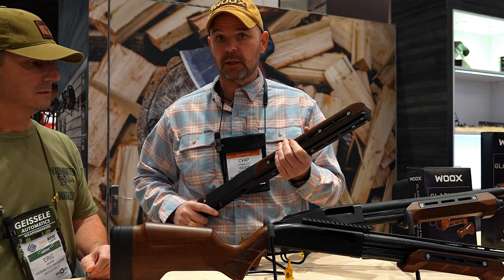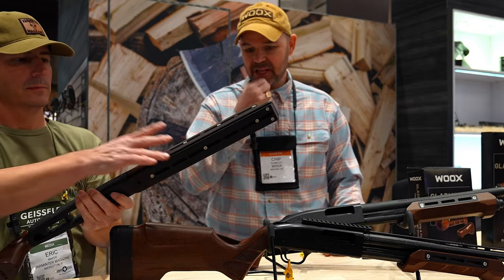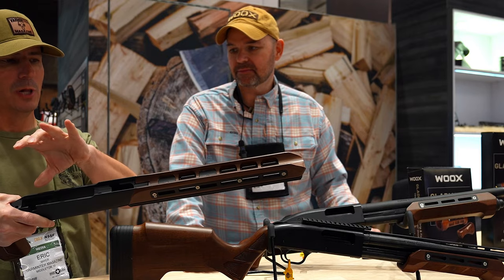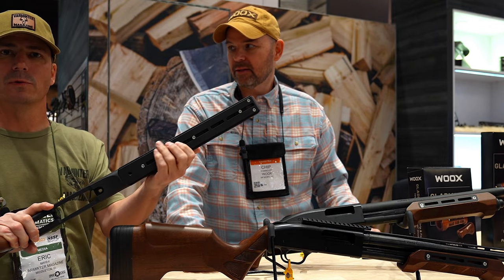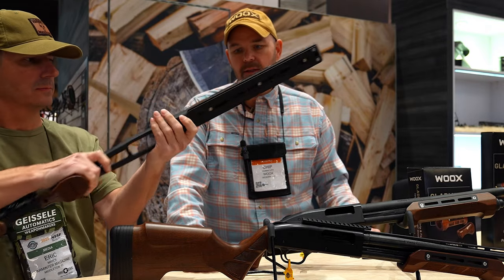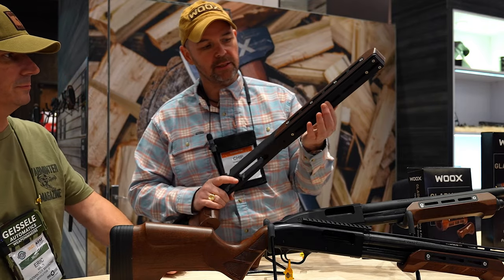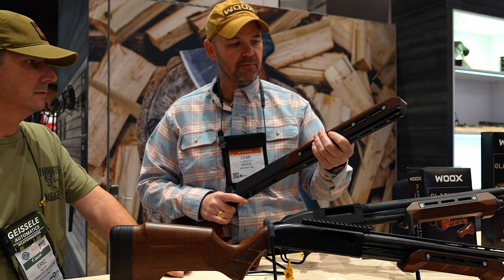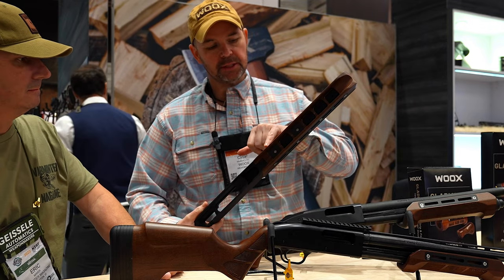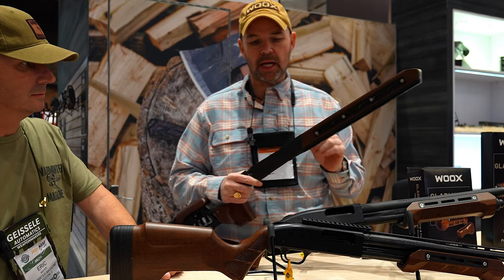This ARCA rail isn't just for competition guys. For predator hunting, a recovery laser or light can be mounted on the side, your battery pack that runs to your thermal optic, and you can pop it on your tripod with your ARCA plate. The ARCA rail is not just into the wood — it's drilled and tapped all the way into the aluminum spine, so it's very stiff. Competition shooters can also move one-ounce weights around to dial in their balance.